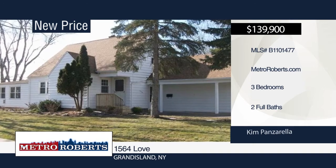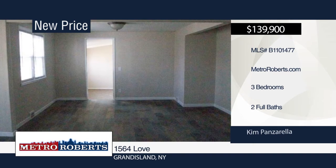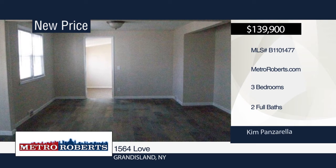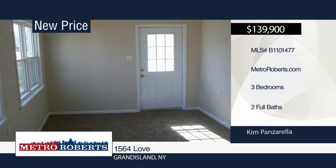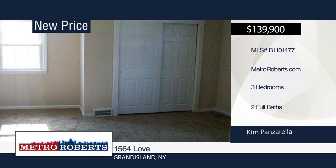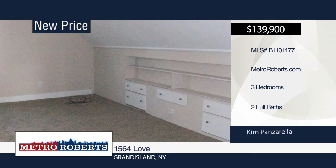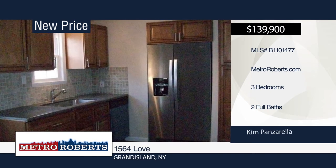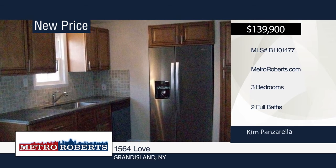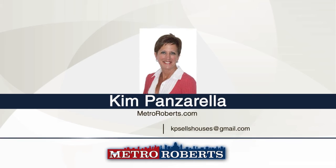Take a tour of this newly renovated home with three bedrooms, a bonus room on the second level, and two full baths. Features include all-new carpeting, light fixtures, laminate plank flooring, newer replacement windows, and roof and furnace approximately four to five years old. The updated kitchen boasts custom cabinets, granite countertops, stainless steel appliances, and a tile backsplash. Outside, enjoy a new front porch and a fantastic 60-by-240-foot yard. Square footage and tax record does not include the new bedroom on the first floor. Make your appointment today with Kim Panzarella.